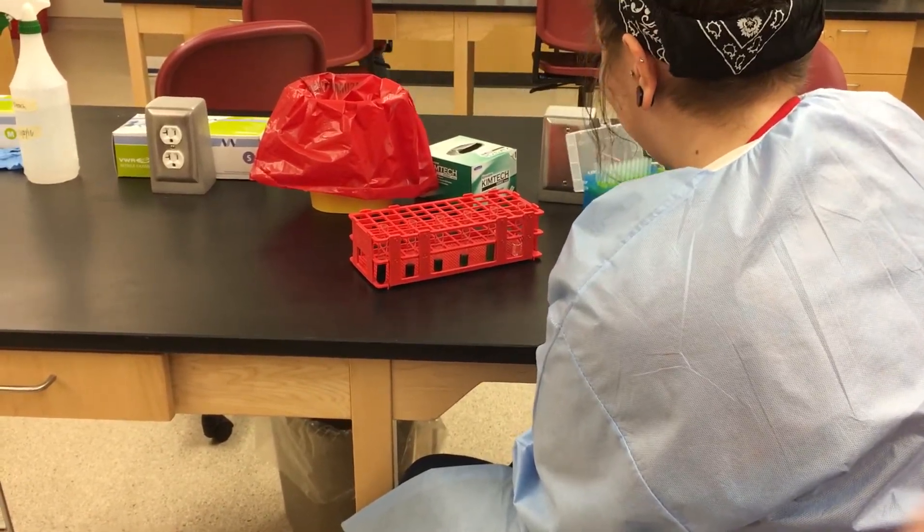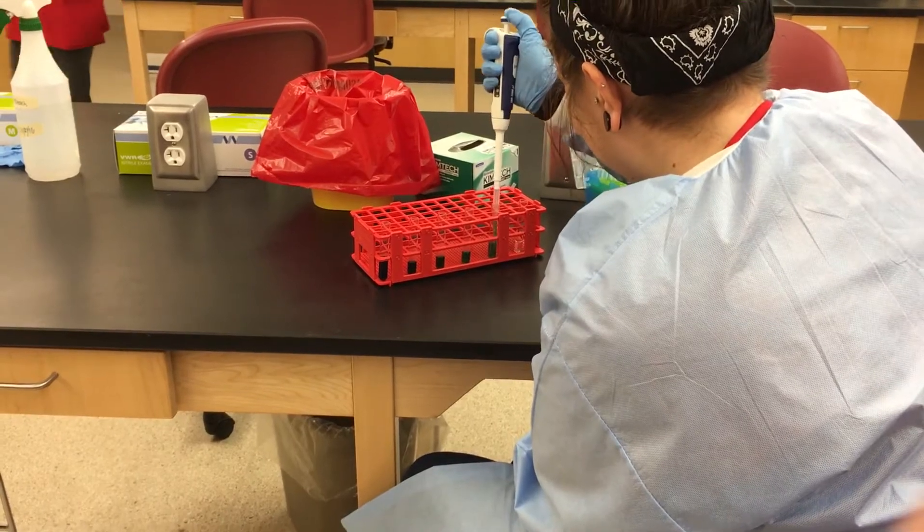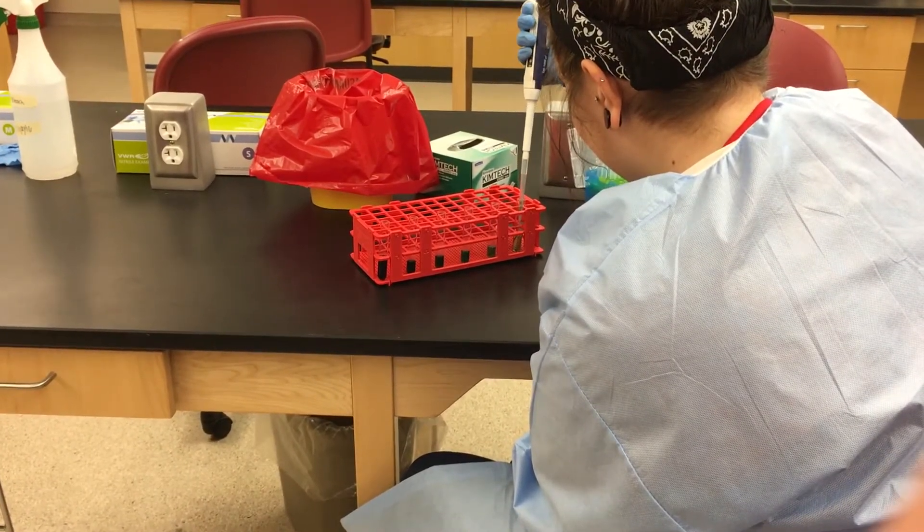To ensure the results of patient analytes are being reported accurately, quality control and data correlation are routinely checked by medical laboratory scientists.